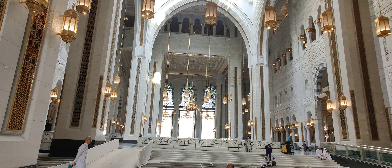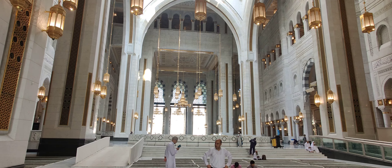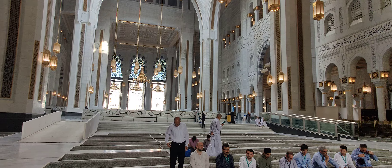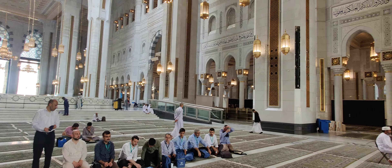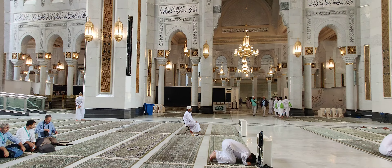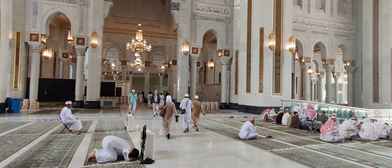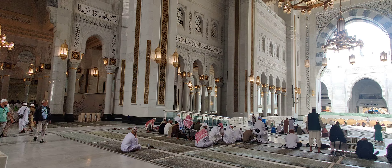Assalamu alaikum, it's not even 10 in the morning. As I mentioned in the previous video, I tried to come here early in order to get a closer spot to the Kaaba for Jummah. However, there were diversions on the entry and as part of crowd control they asked us to go to this new extension.